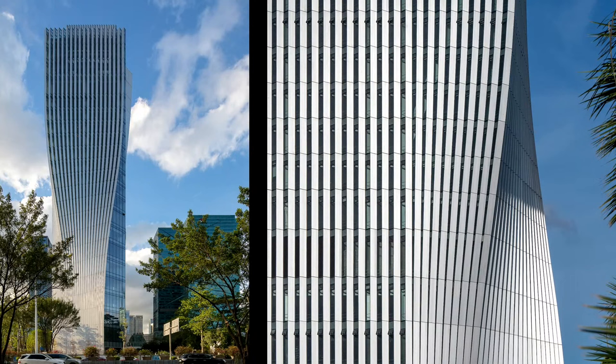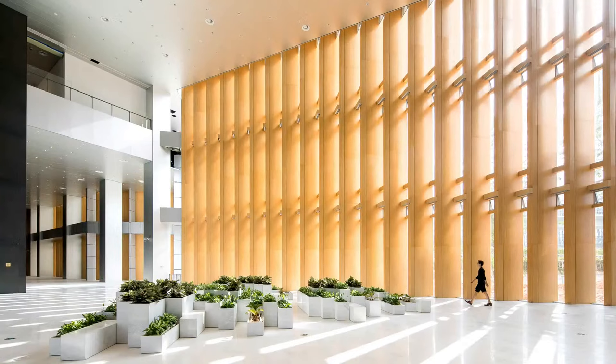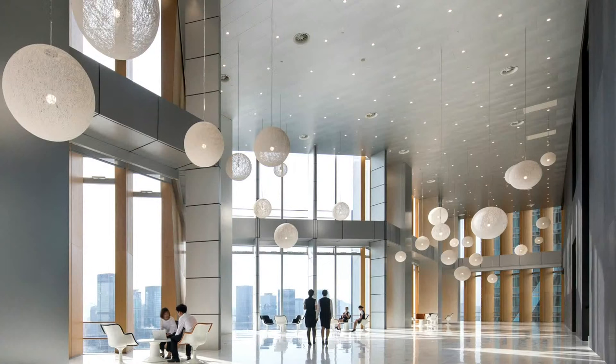Another project is the Shenzhen Energy State Quarter. BIG worked on the façade to reduce energy consumption, managing to cut energy use by 30% across the entire building by orienting façade panels to block solar emissions while allowing maximum visibility.